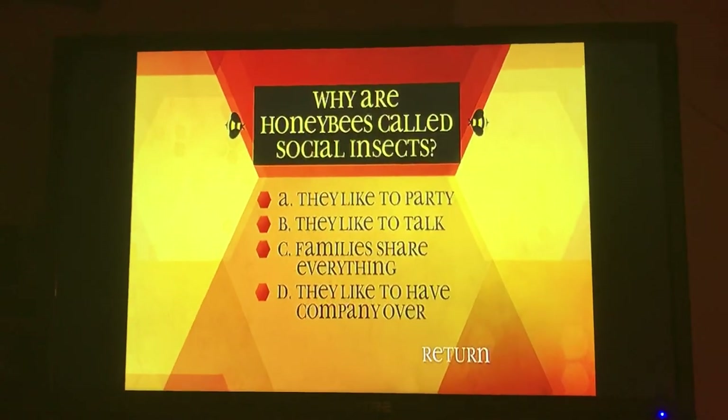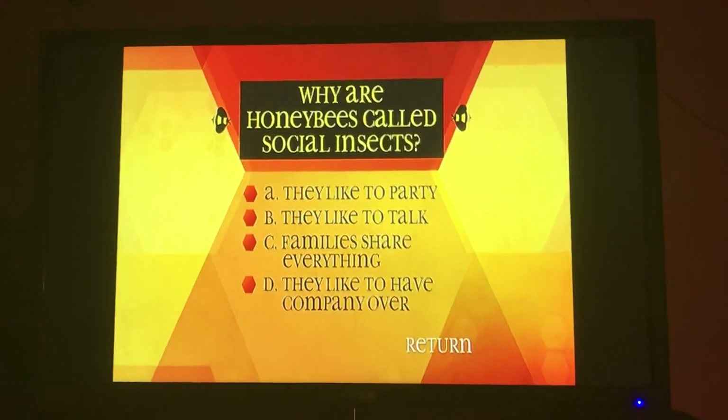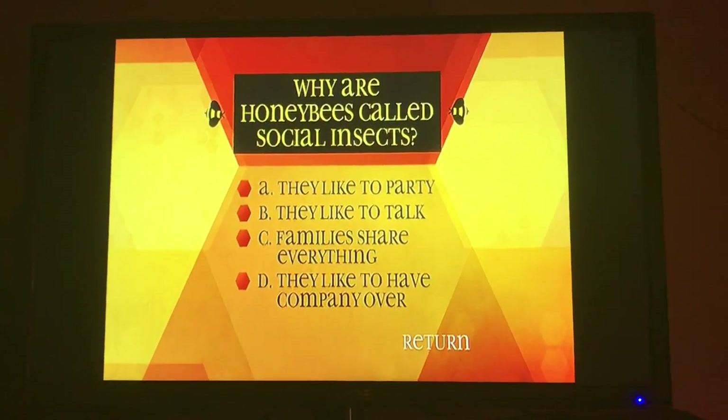Why are honeybees called social insects? A, they like to party. B, they like to talk. C, families share everything. D, they like to have company over.